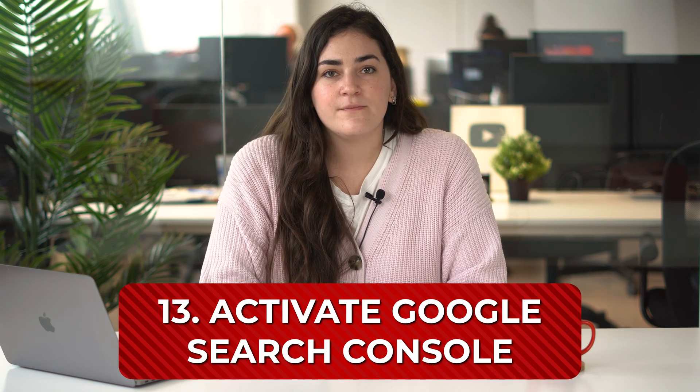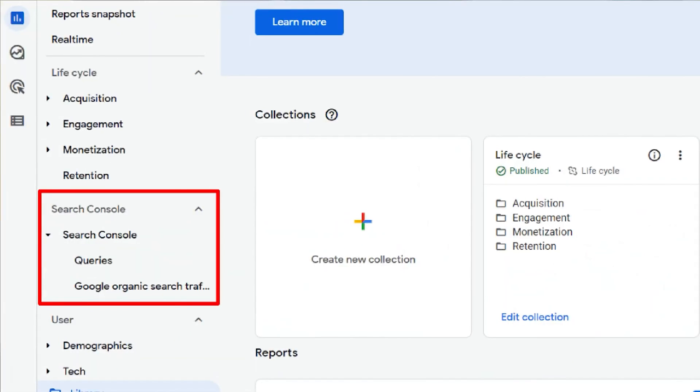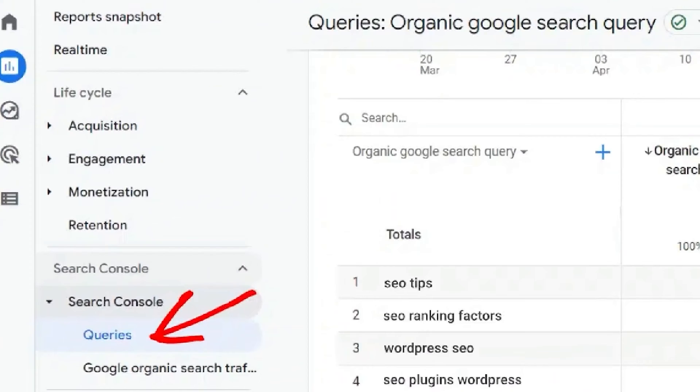Activate Google Search Console. To know what's going on with your organic traffic, you need to be using Google Search Console. Far too many webmasters skip this step, whether because they can't be bothered or simply don't know — don't make this mistake. Google Search Console lets you see the performance of different keywords, the results users are shown in their search before clicking on your website, and many other statistics.